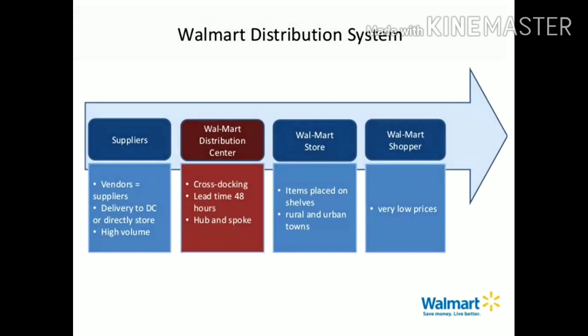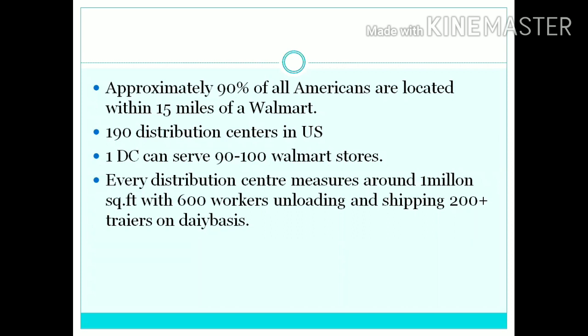The Walmart distribution system: suppliers deliver directly to the store in high volume. At the Walmart distribution center, the product goes through cross-docking and hub-and-spoke, and in around 48 hours the product is delivered to the Walmart store and placed on shelves. Approximately 90% of all Americans are located within 15 miles of Walmart. There are around 190 distribution centers in the United States, each serving around 90 to 100 Walmart stores. Every distribution center measures around 1 million square feet with 600 workers unloading and shipping around 200-plus trailers on a daily basis.